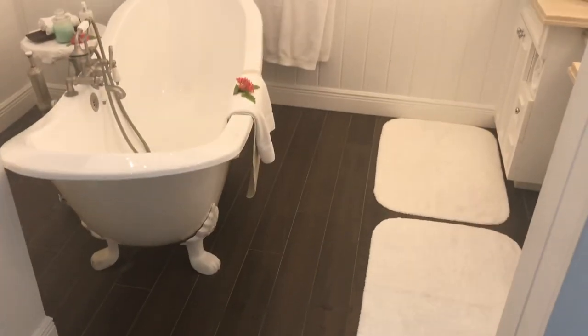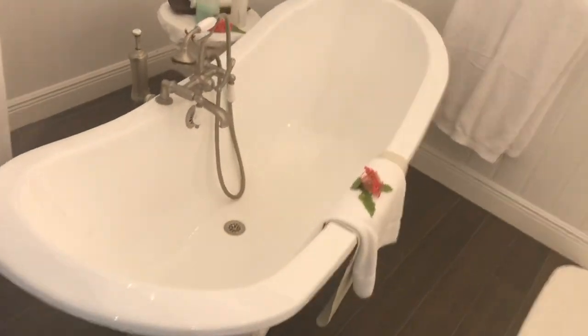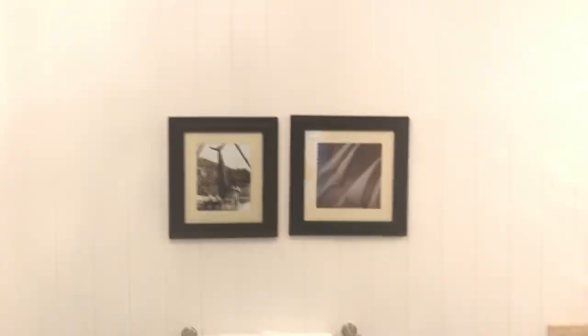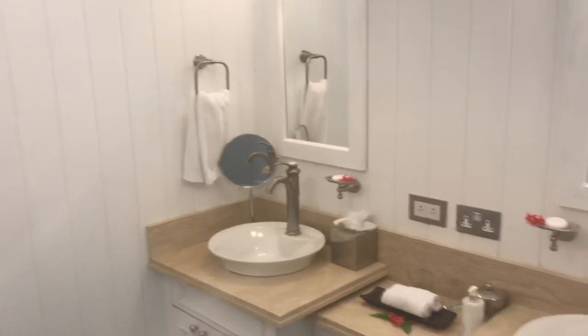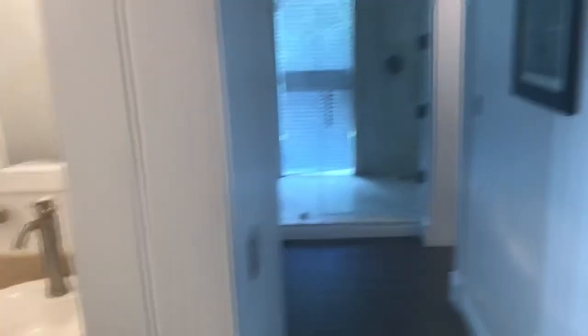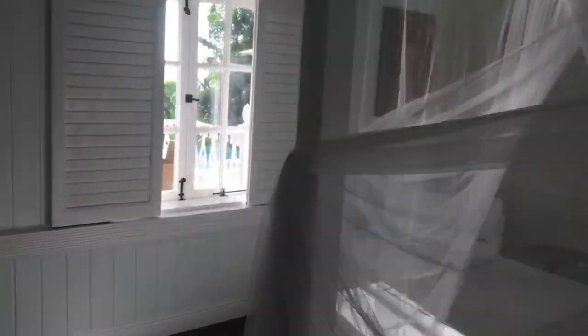And voilà — a fabulous claw leg bathtub. Included in your toiletries are bath salts, which is a favorite for some folks. Double vanities again. It's all about square footage here with the grand luxury villas at Sugar Beach, a Viceroy Resort.